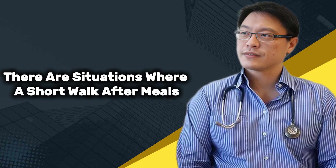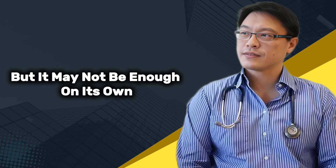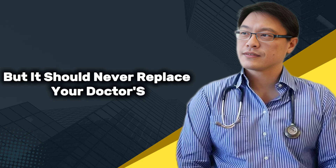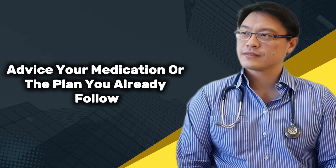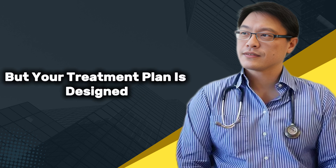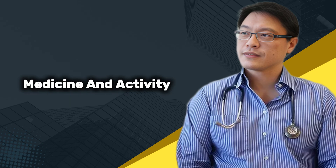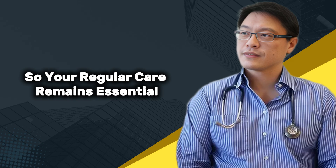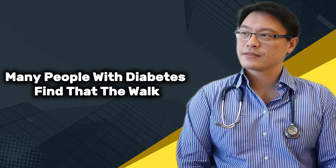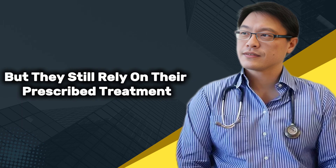There are situations where a short walk after meals can make a noticeable difference, but it may not be enough on its own. If you have diagnosed diabetes, the walk can support your blood sugar control, but it should never replace your doctor's advice, your medication, or the plan you already follow. Walking helps your muscles use glucose, but your treatment plan is designed for your specific condition. Many people with diabetes find that the walk smooths their blood sugar curve, but they still rely on their prescribed treatment to keep things stable.